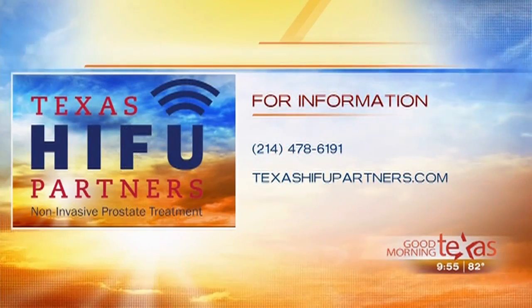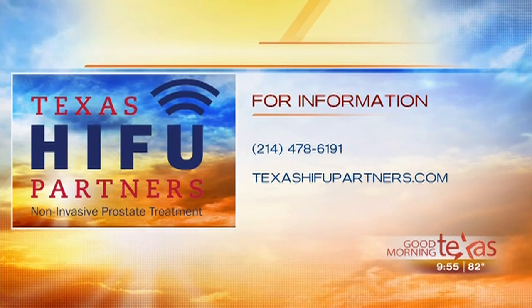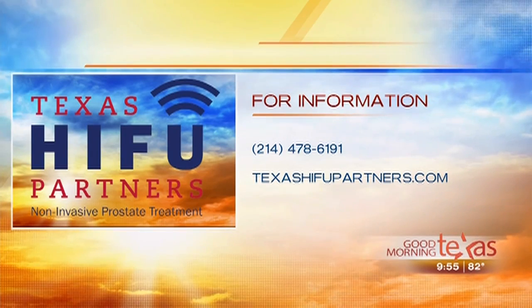You heard it from Steve, right here on GMT. Here's the number to call: 214-478-6191 for more information about HIFU, or simply head over to their website at TexasHIFUpartners.com.